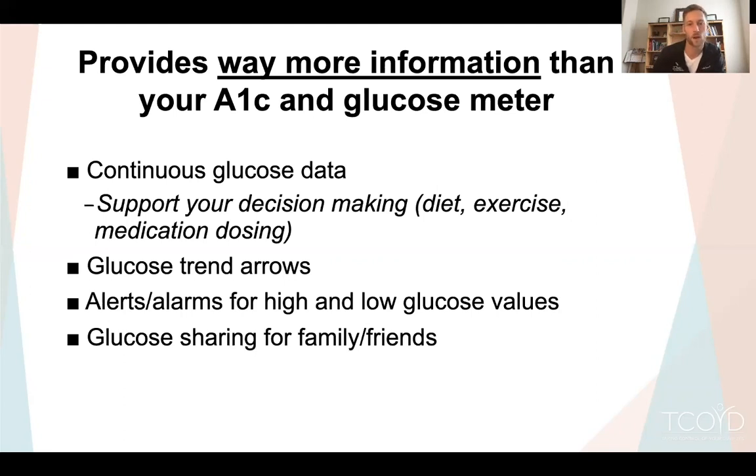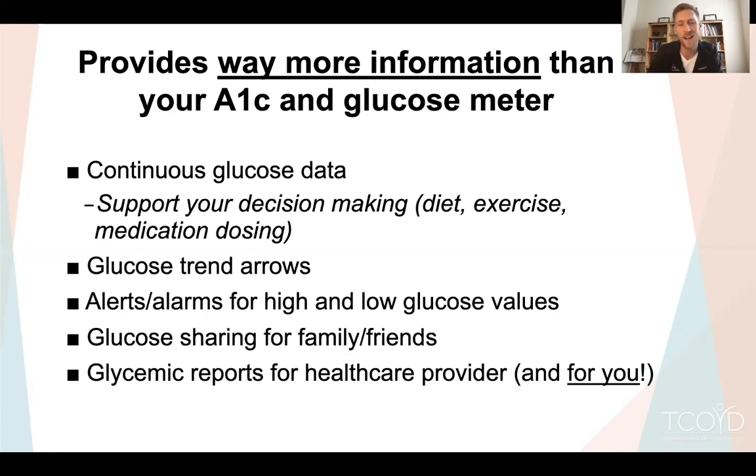There are also options for sharing data with friends, family, loved ones, or caregivers, so that other people can also have this information. CGMs also allow for glycemic reports — all this continuous glucose data is downloaded and put in report form. Initially these reports were put together for the healthcare provider, but increasingly they're being utilized by patients to actually look at their own glucose information. I encourage people to do that.